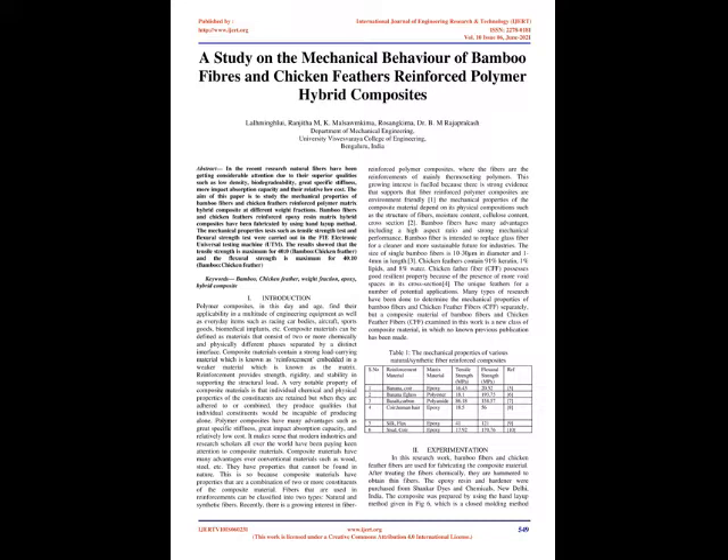Introduction: Polymer composites, in this day and age, find their applicability in a multitude of engineering equipment as well as everyday items such as racing car bodies, aircraft, sports goods, biomedical implants, etc.